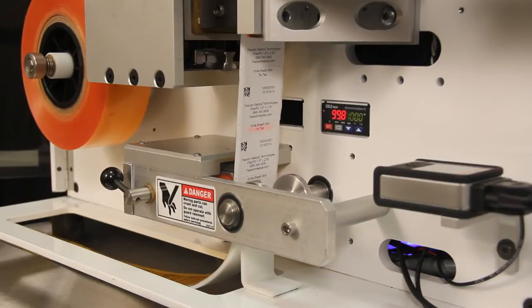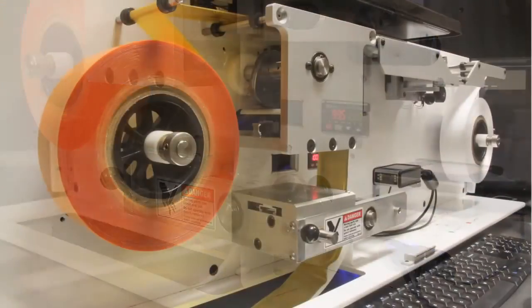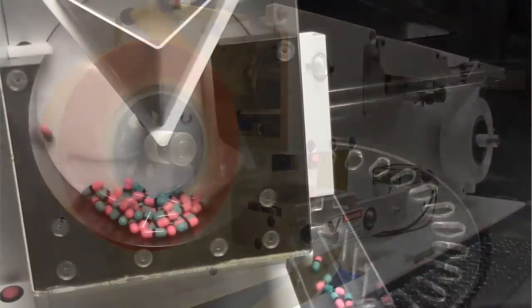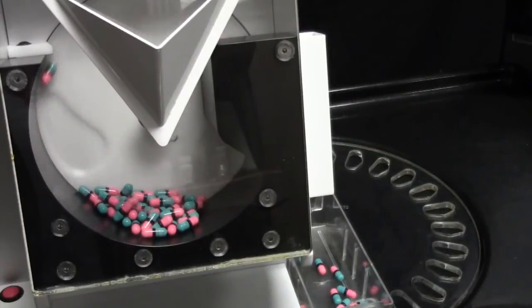This software also comes with a gold standard drug information database, including pill images and tall man lettering. Reports detailing each packaging run are also available for printing in a spreadsheet format or PDF.